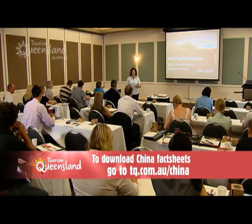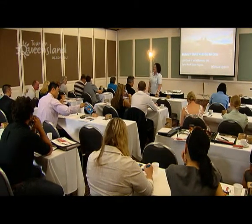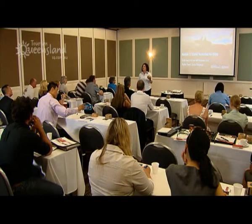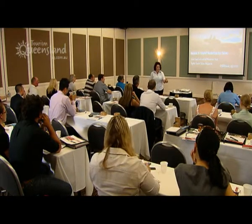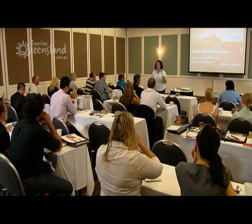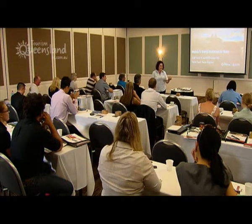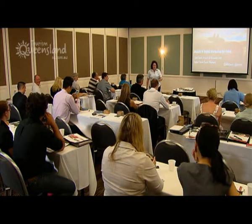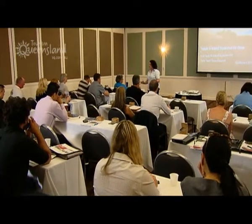There are some mouse pads for you, so please take those. We recently found out these clocks in a can are actually not good to give to Chinese consumers because it means your time is running out. So if anyone's superstitious, don't take one if you don't want to — but please feel free. That's one thing etiquette-wise when dealing with the Chinese consumer you need to be very aware of.